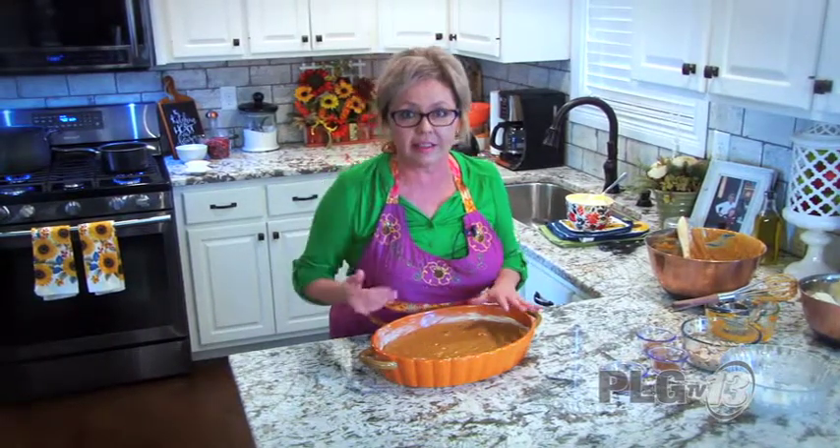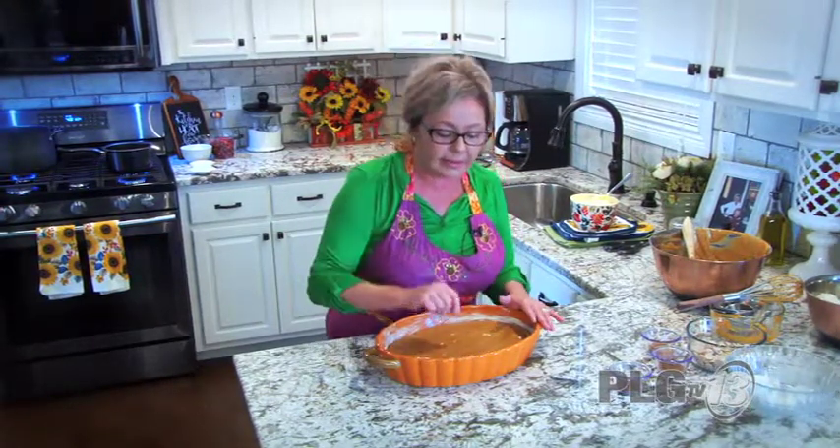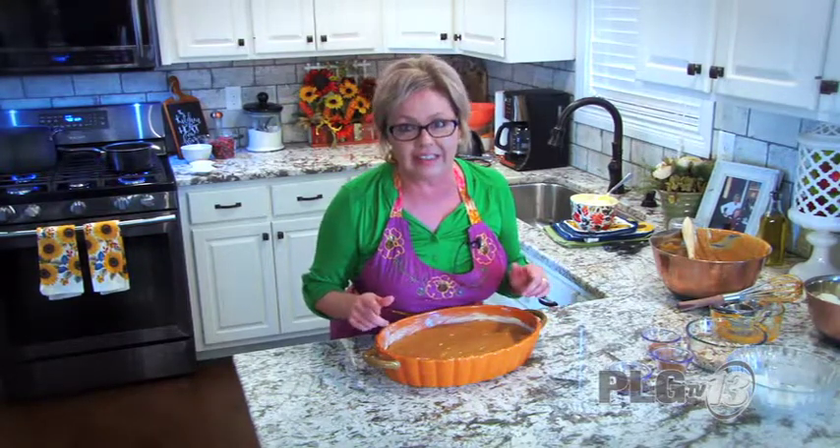Desserts go in the oven first, then the savories come next. I'm putting this pumpkin cobbler in for about 30 to 45 minutes. I'll put a toothpick in — when it comes out clean it's ready — then we'll make our icing.